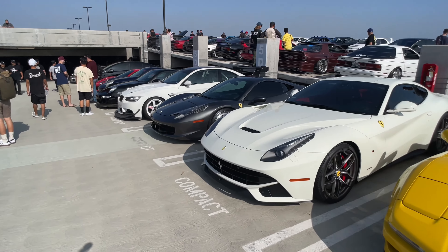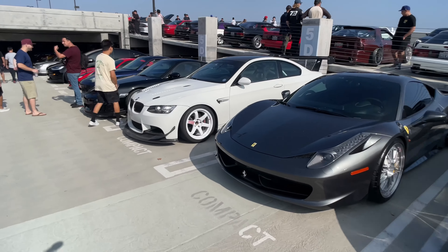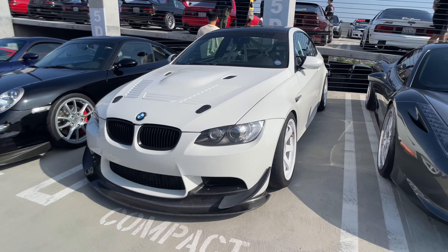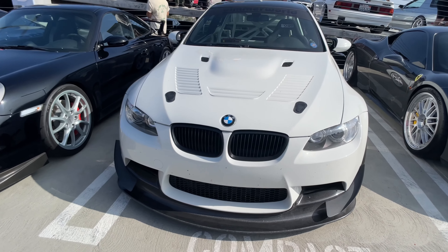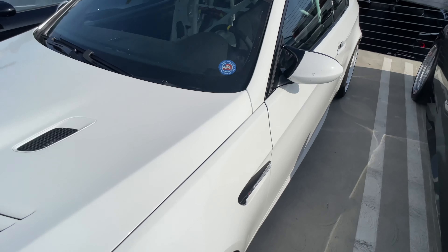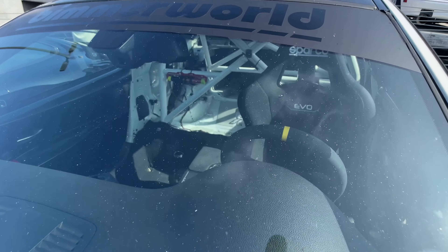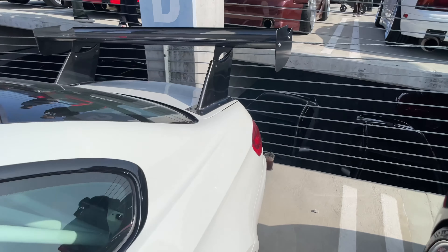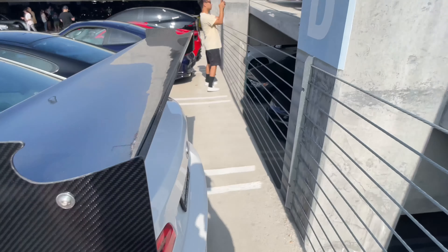Check out this M3 — that is tastefully modified. Look at that; I love the front spoiler and this hood. Very GT reminiscent. And it's absolutely gutted — this is definitely made for track. Crazy.